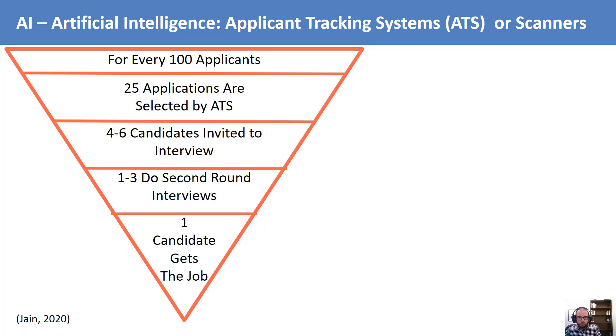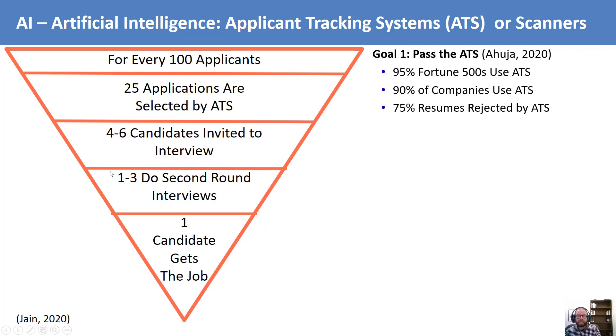For every 100 applications a company receives, only about 25% make it through to the ATS. Of those 25, only 4 to 6 candidates are invited to the interview. And of those, maybe 1 to 3 make it to the second round, and of course only one finally gets the job. So your first goal on your resume is just to get it through the ATS. Remember that 95% of Fortune 500 companies use ATS, and so do about 90% of all companies.